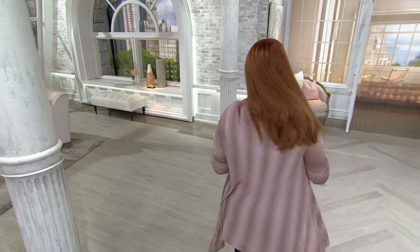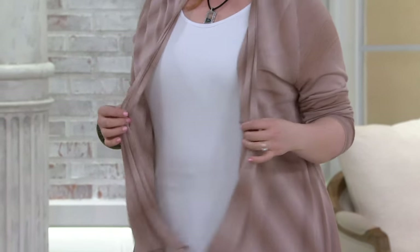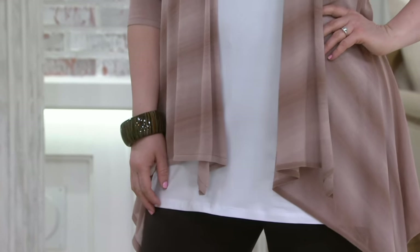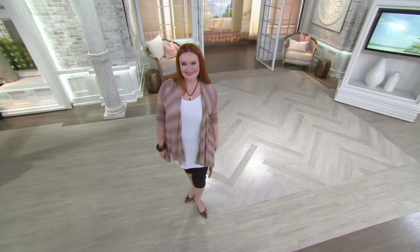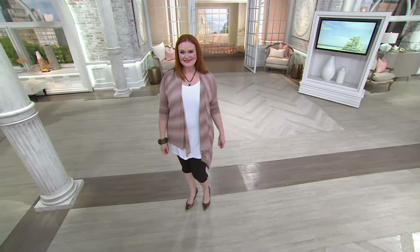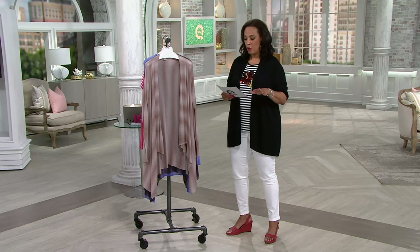Attitudes by Renee Open Front Cascade Ombre Cardigan has been a favorite on QVC, but the last of the inventory is what's available now. There will be no more orders once these are gone, so you save $18 off the price. A lightweight cardigan that you can throw over your favorite tank or favorite dress, that you can layer for this time of year, is perfect.